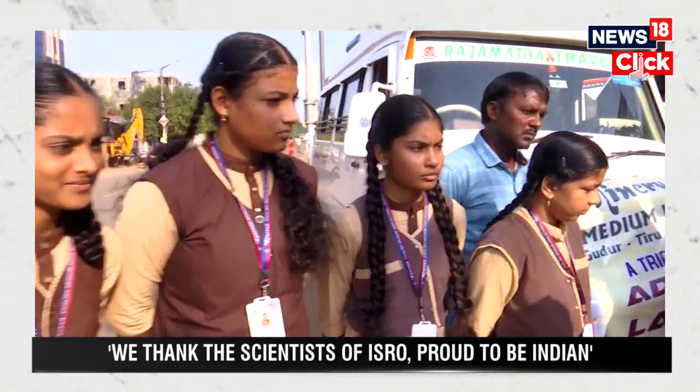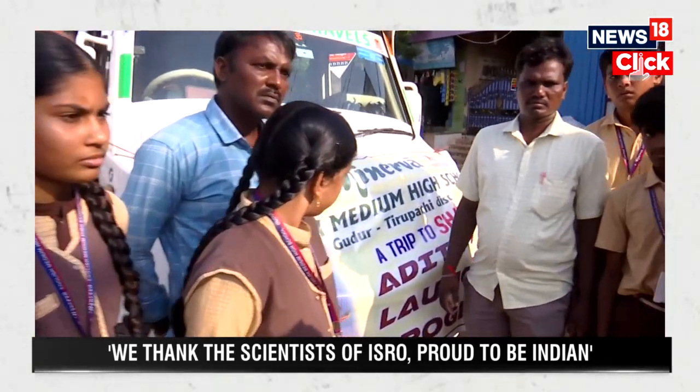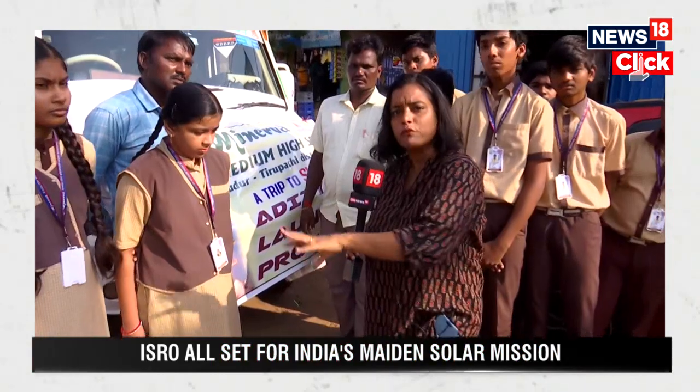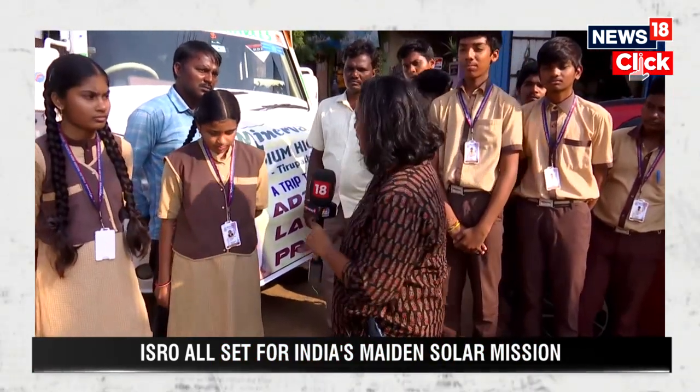A group of students from Gudur in Tirupati district, from Venerbah English Medium High School, twenty of them will be observing the historic launch today.